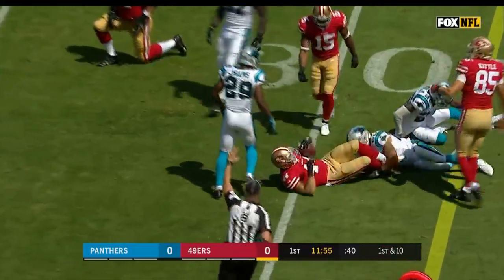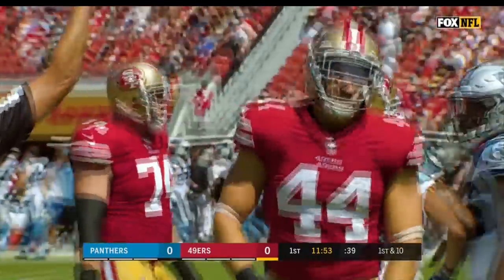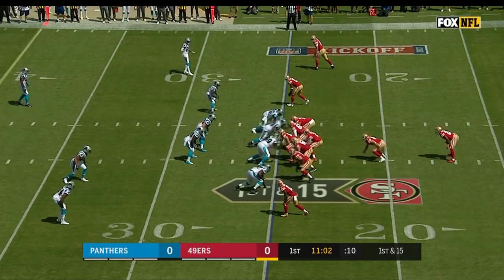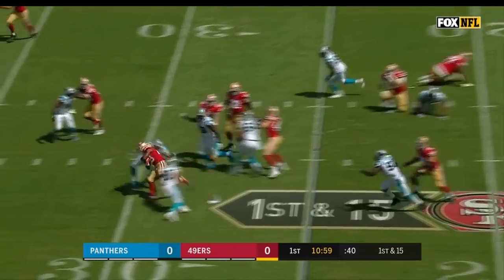They brought him in as a free agent, and expecting big things out of the Pro Bowl fullback. A brand new quarterback and an entire fleet of new receivers.